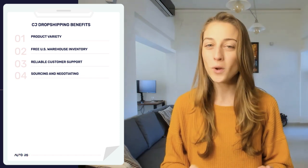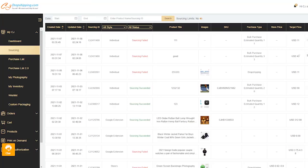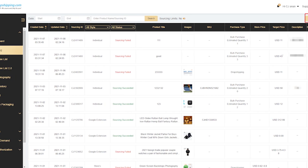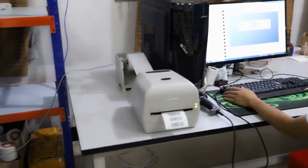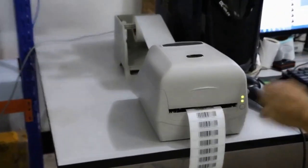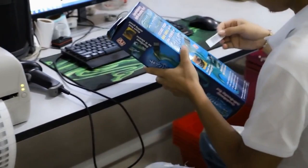Their next benefit is sourcing and negotiating. One of the base perks of working with this supplier is that they have an option to source products for you per request, for free. If there's a specific product you're looking for and you can't find it in their selection, instead of doing all the research yourself, you can post a sourcing request and CJ will quote you a price for the product within 24 hours. They'll either add it to their inventory based on your recommendation, or make a specialized bulk order just for you and store it in their warehouses.